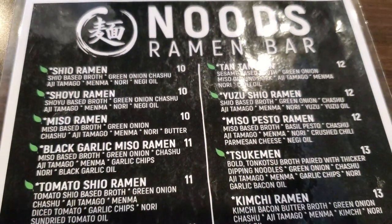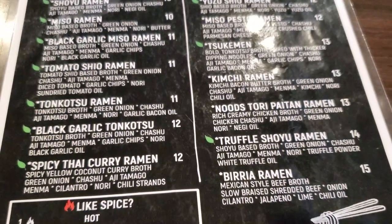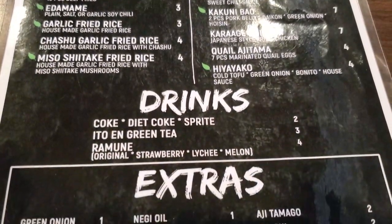So this is their menu with all their different offerings. If it's too fast for you, you can pause it to read each item and the price. They also have different sides to go with your ramen and soft drinks.